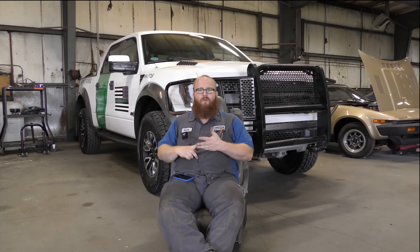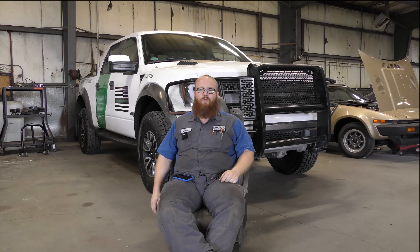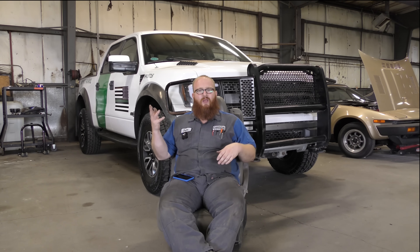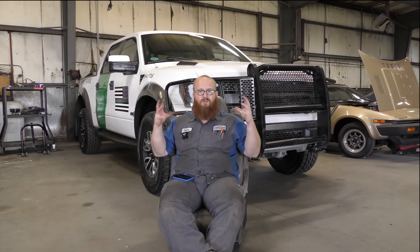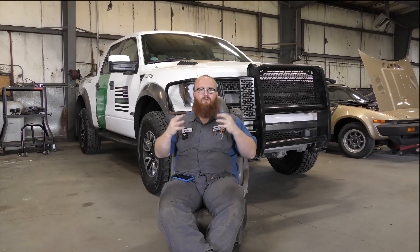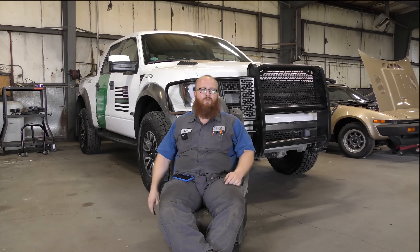Parts availability is a real dilemma with any early 90s or older cars. You go to CarQuest or AutoZone and they frequently tell you they don't have something like an alternator for a 94 Ford Taurus or a water pump for an 89 Ford Bronco. The parts are just dwindling on those cars, and I don't even like to work on them because they're so hard to get parts for.